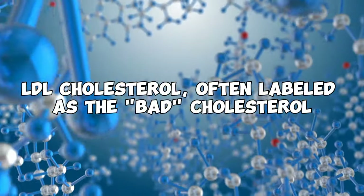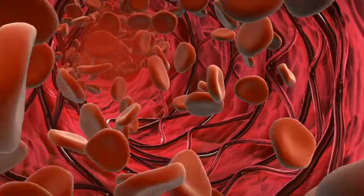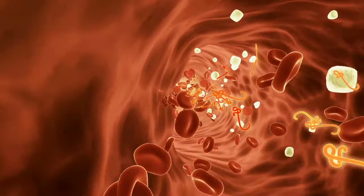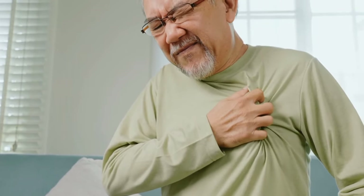LDL cholesterol, often labeled as the bad cholesterol, plays a detrimental role in the accumulation of fatty deposits within blood vessels. These deposits can lead to the blockage of blood flow, potentially resulting in heart attacks or strokes.